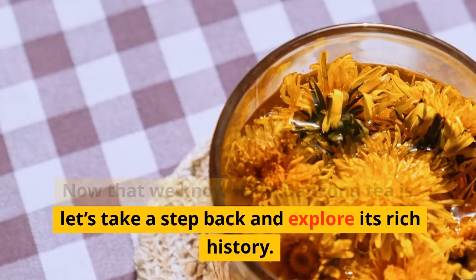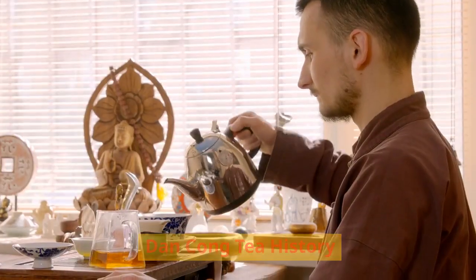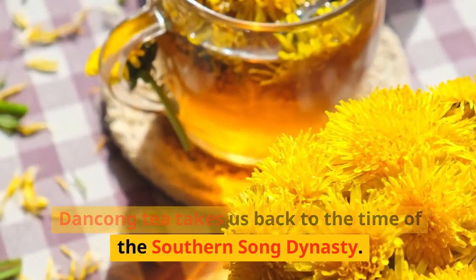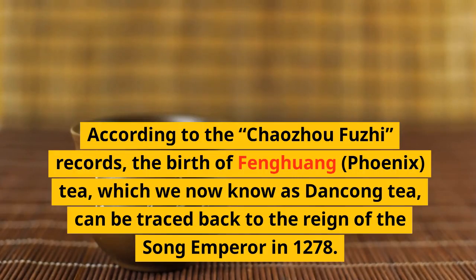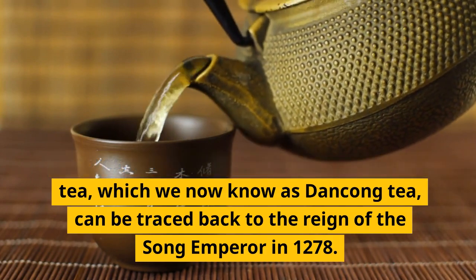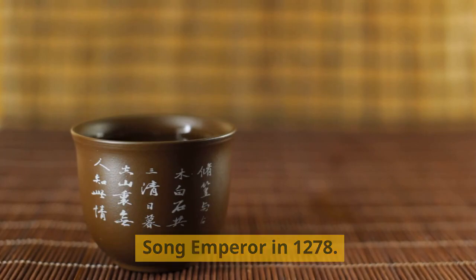Now that we know what Dangkong tea is, let's take a step back and explore its rich history. Delving into the intriguing history of Dangkong tea takes us back to the time of the Southern Song dynasty. According to the Chaozhou Fuji records, the birth of Fenghuang — Phoenix — tea, which we now know as Dangkong tea, can be traced back to the reign of the Song Emperor in 1278.